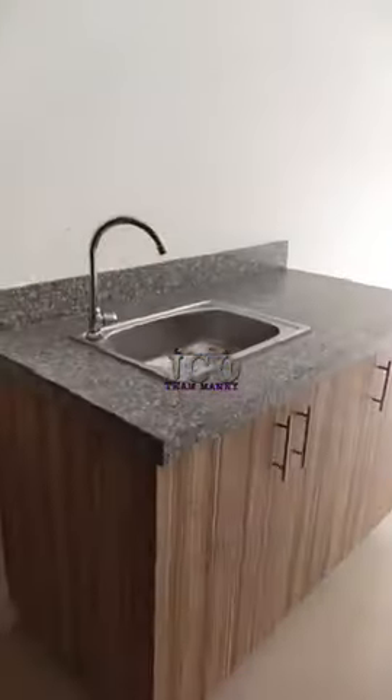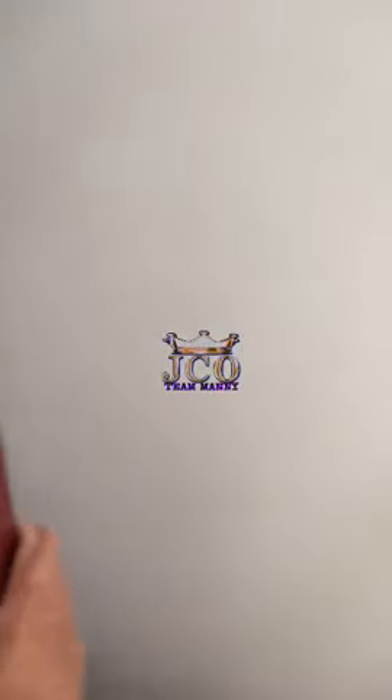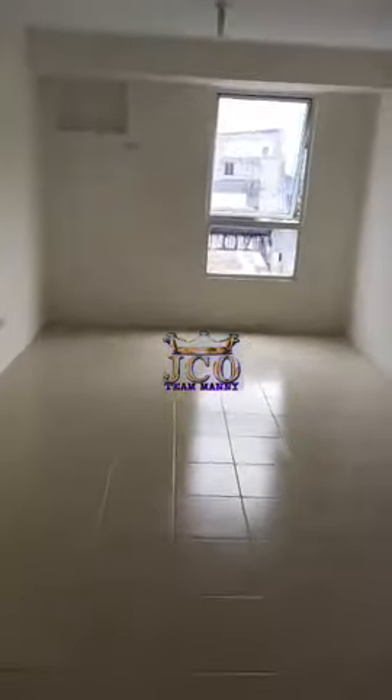This is the kitchen: countertop with sink and cabinet, and there's some space where you can put your things and appliances. And then this is the living room area — painted wall and tiled flooring.